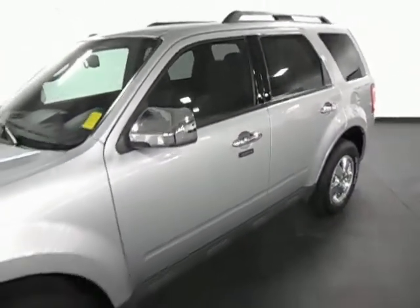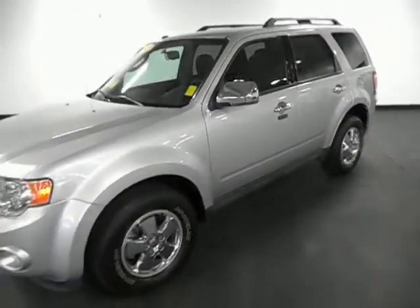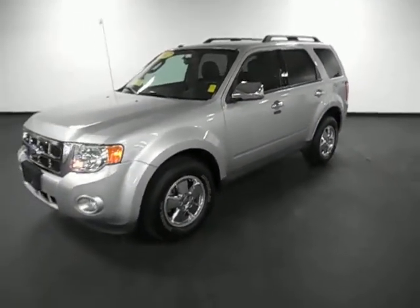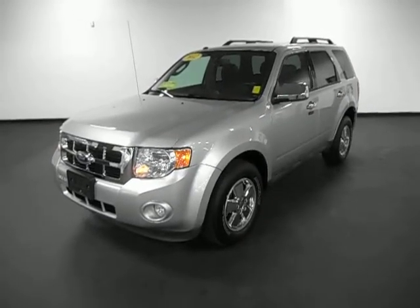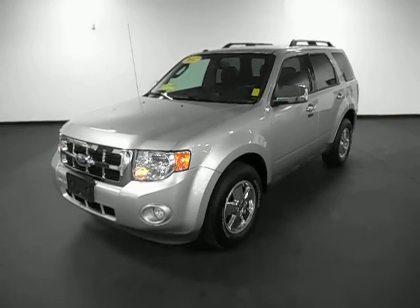It's a nice vehicle. Again, it's a 2012 Ford Escape, V6 motor, four-wheel drive, right at 37,000 miles. If you want, you can give me a call at 1-800-748-0143 — you can ask for me, my name's Al. I'll get you all the information you need quickly and accurately. Have a great day.